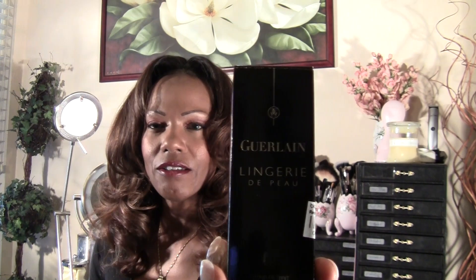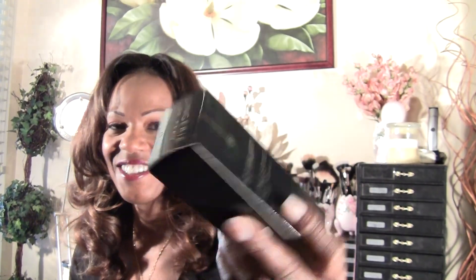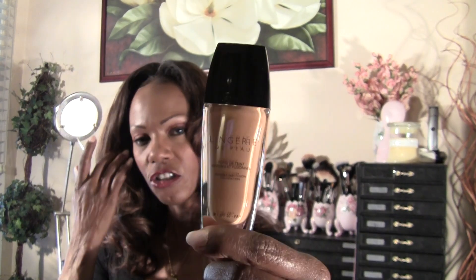The third thing I got was a setting powder. So let's get started — we're going to start with the foundation first, and my color is 25. Beautiful, beautiful bottle — I love it. They actually had two shades deeper than this, so they have some beautiful colors for our ebony complexion.